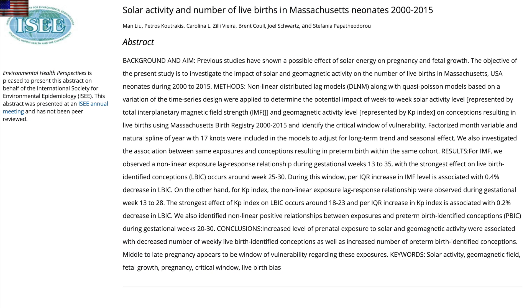Up next, we're back at space weather and health — this time it's the first significant study on conception and preterm births with solar storms in about a decade. They've identified the latter stages of pregnancy as the more vulnerable to space weather-induced issues, and that comports with previous literature on the topic and basic common sense.